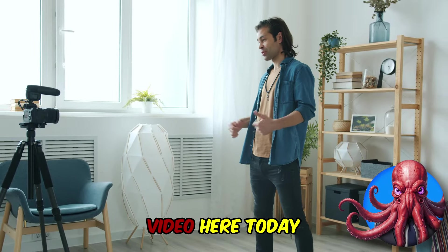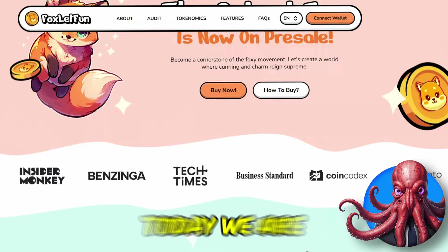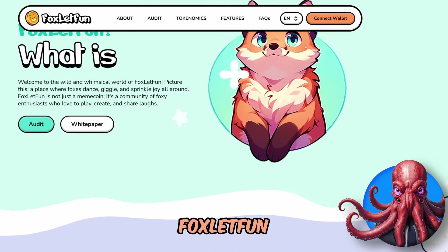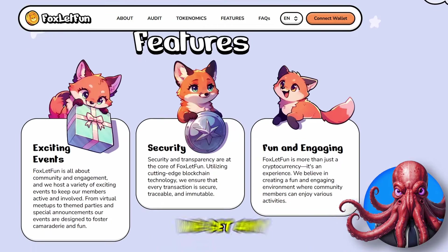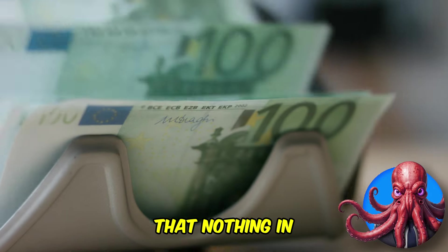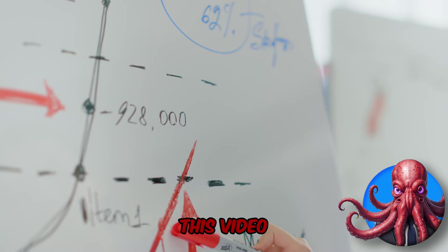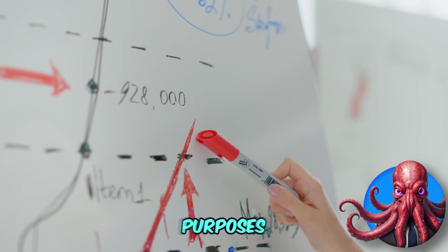Welcome to a new video, and you do not want to fade this token. Today we are taking a look at Fox Look Fun. Before we get any further, remember the usual disclaimer that nothing in today's video should be taken as financial advice. I am not a financial advisor. Treat this video strictly for educational purposes.